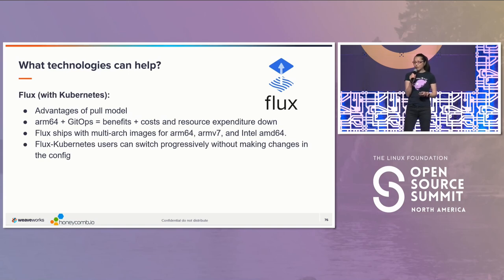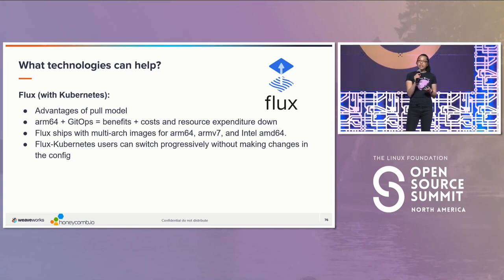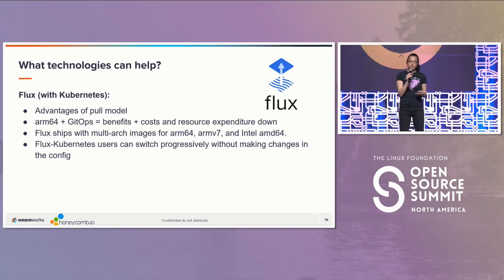I work for the company Weaveworks that coined the term GitOps, primarily from this project Flux, which is in the Cloud Native Computing Foundation. GitOps is this idea of operations by pull request, in which you have a repo with a manifest — often a YAML file — which states the single source of truth of the cluster. What Flux does is it listens to that repo, and if it notices a change in the YAML, it'll tell Kubernetes to make sure that the cluster is meeting this desired state.